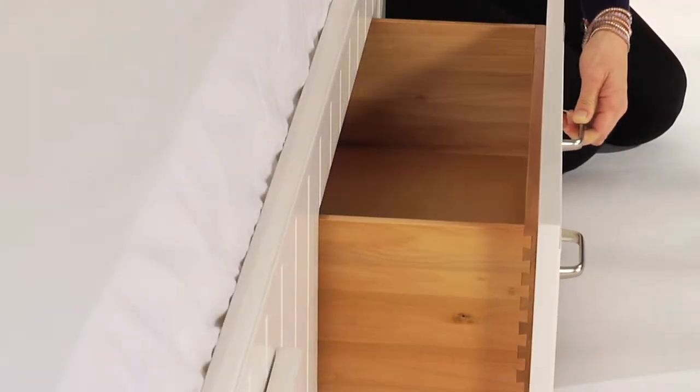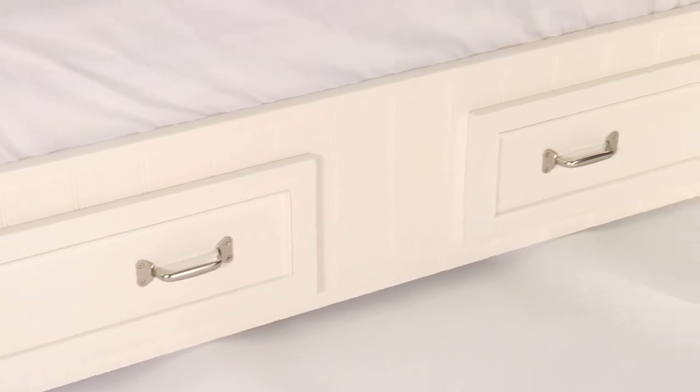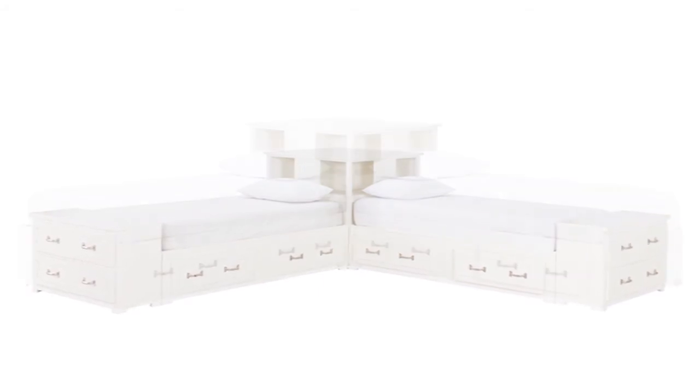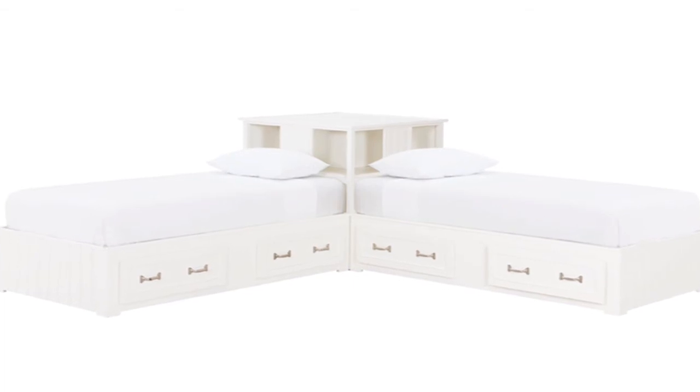Two large storage doors feature English dovetail joinery and are placed low to the ground for easy access. It features modular pieces such as an end of bed dresser and a corner unit designed for use with two of our Belden Beds. These optional pieces allow you to create a variety of combinations and layouts for your child's room.